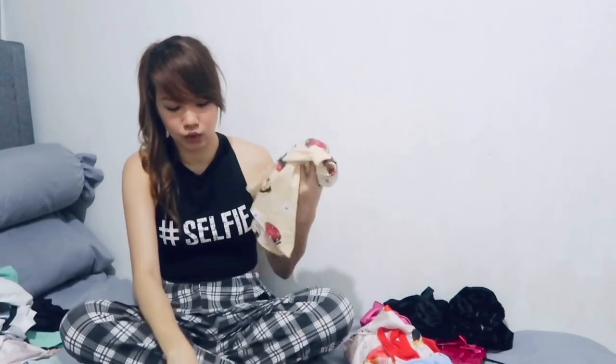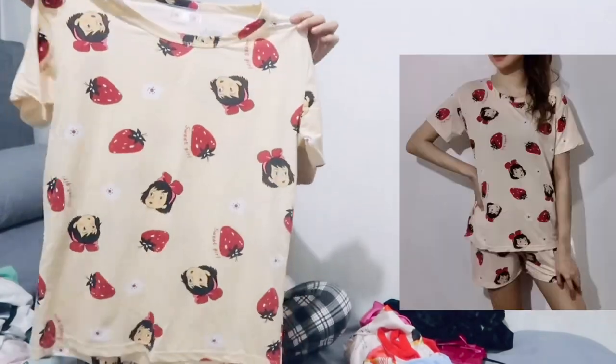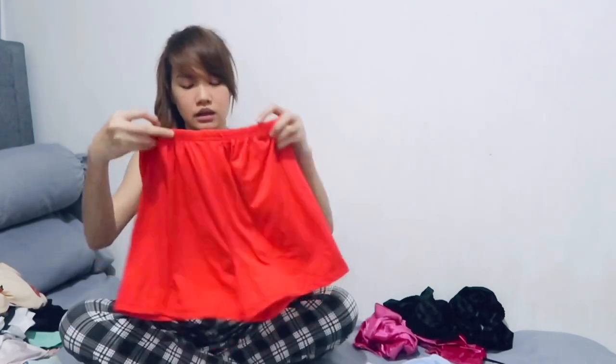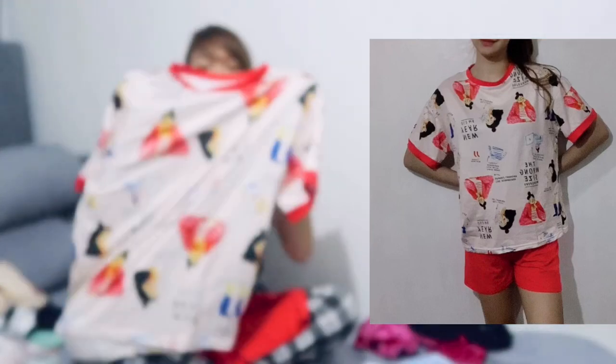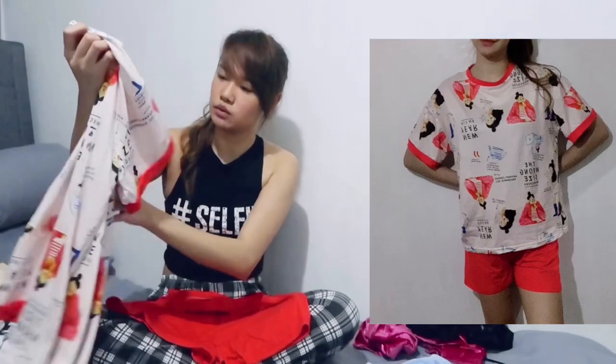Next item — free size, terno shorts and t-shirt. Sobrang cute kasi talaga ng mga sleepwear. Although this red one, hindi ko masyadong bet — hindi ko bet yung design niya. Ang ganda niya sa picture kasi, pero nung nakuha ko na, hindi ko masyadong bet yung design.